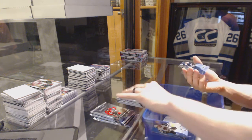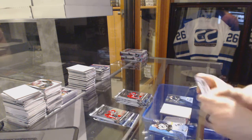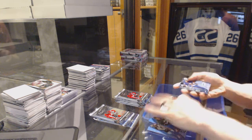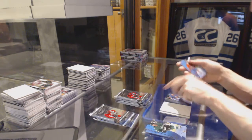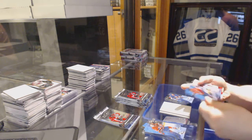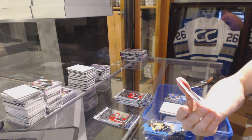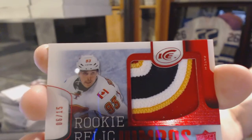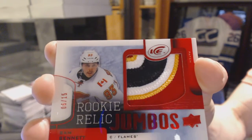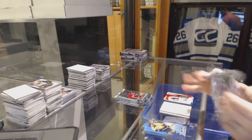Alright, box six. Ice Premieres Rookie, number to 1999, Josh Anderson. Ice Premieres Rookie, number to 1499, Adam Pellick. We've got a four-color Rookie Relic Jumbo Patch, number six of 15, Sam Bennett. That ain't bad.